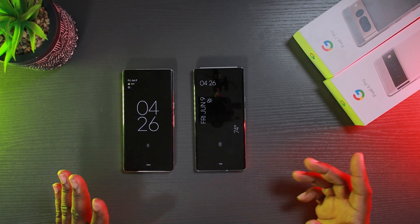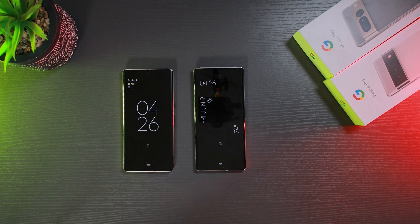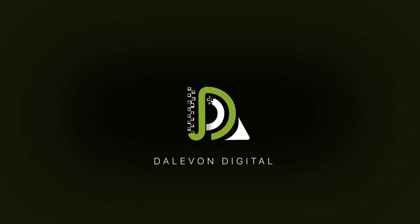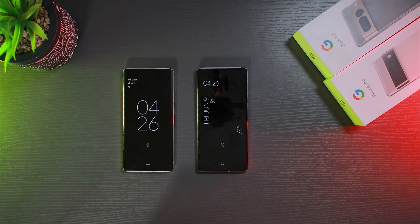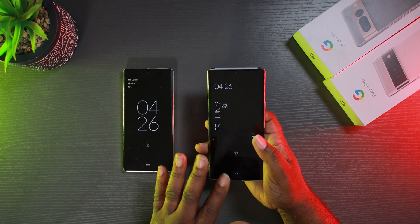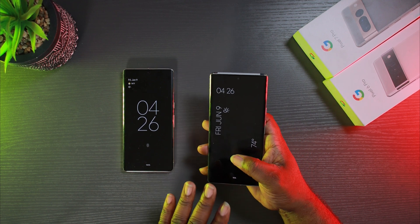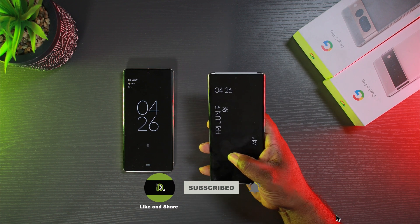Hey everyone, Delvon Digital here. I'm here to talk about the Android 14 Beta 3. I'm going to get right into this video. You can see this is my Pixel 6 Pro. I decided to keep it as a beta phone, so from now on any betas are going to be on this phone right here.